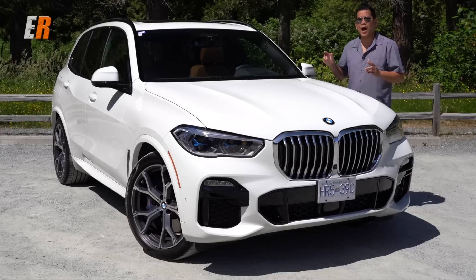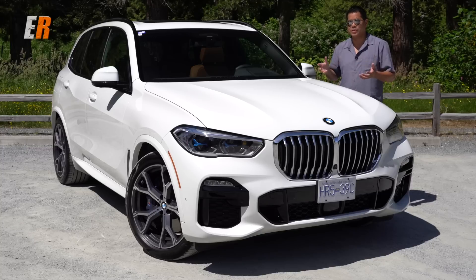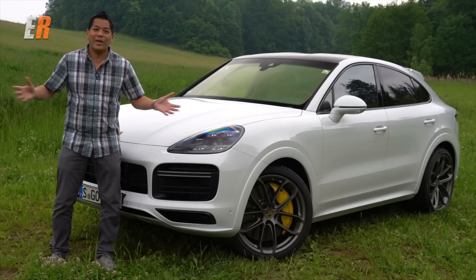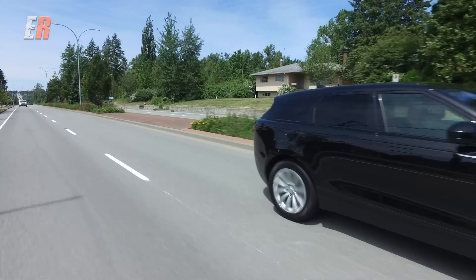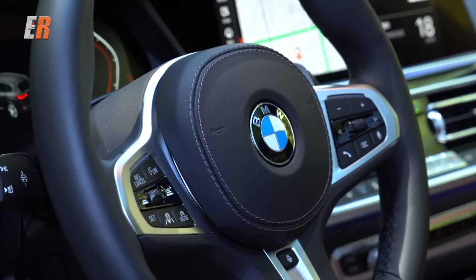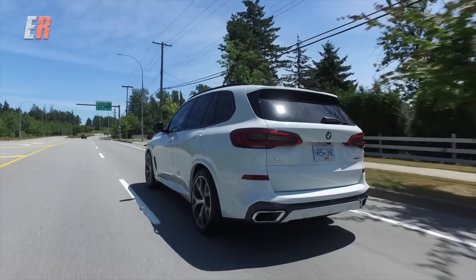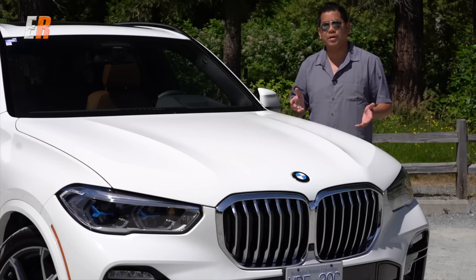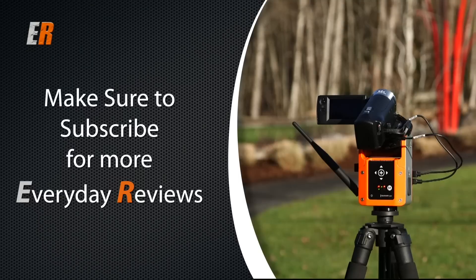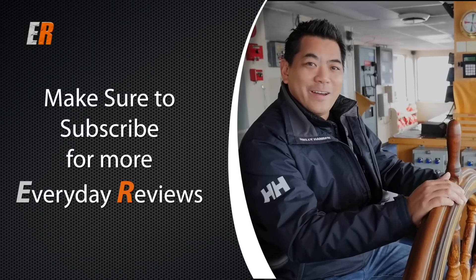I really think BMW has hit it out of the park with this new X5, and that's coming from someone who has driven a lot of its competitors very recently — the Mercedes GLE, the Porsche Cayenne, the Range Rover Velar, just to name a few. This is pretty well the complete package: you get the styling, the room, the function, the technology, and of course the amazing drive. If you're in the market for a premium SUV, make sure you take an X5 for a test drive — I guarantee you will not be disappointed. If you like the video hit the thumbs up, and if you want to see more reviews hit the subscribe button.